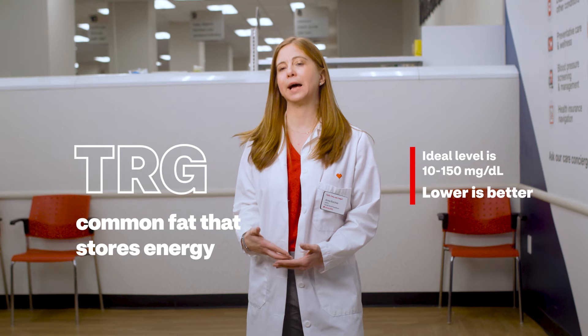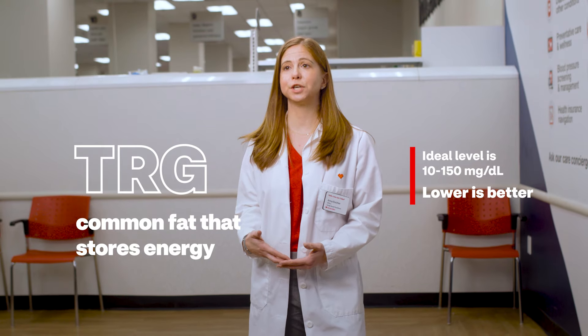Triglycerides are the most common type of fat in the body. They store excess energy from your diet. A high triglyceride level, when combined with a high bad cholesterol or a low good cholesterol level, can lead to fatty buildup within the artery walls, which increases the risk for heart attack and stroke.